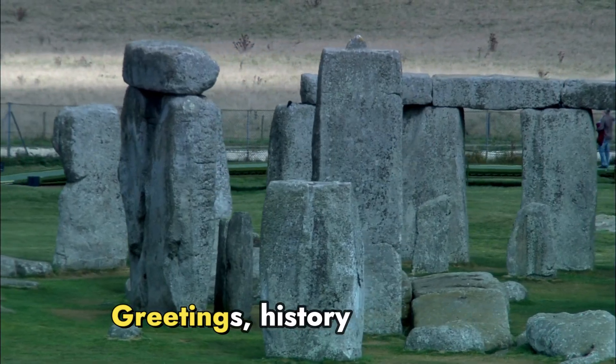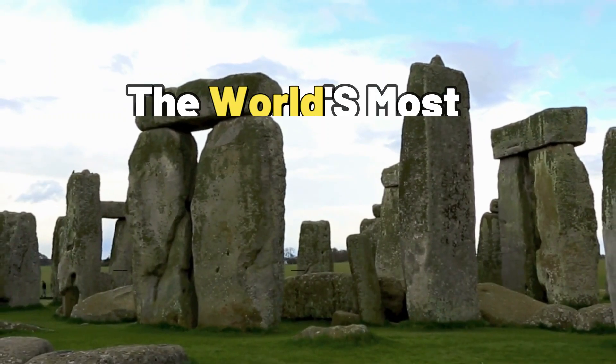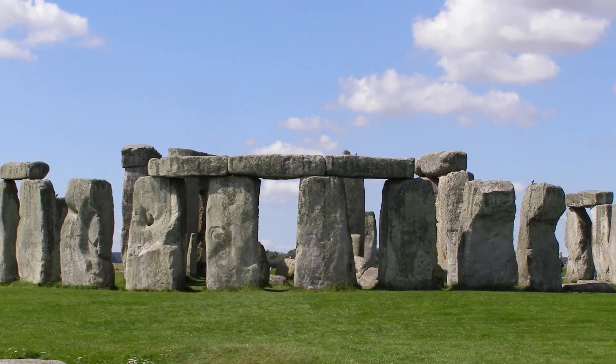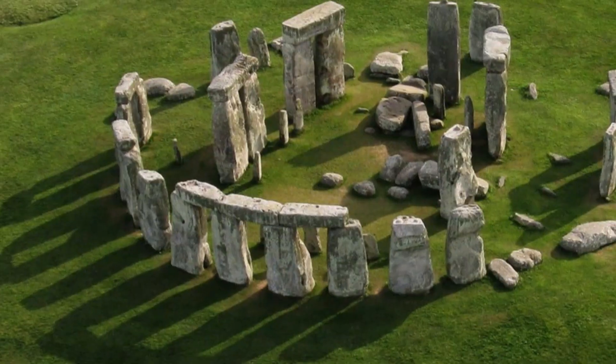Greetings, history enthusiasts! Today, we're off on a journey to one of the world's most mysterious places, Stonehenge. Picture this: ancient rocks, a dash of English countryside, and a whole lot of questions.